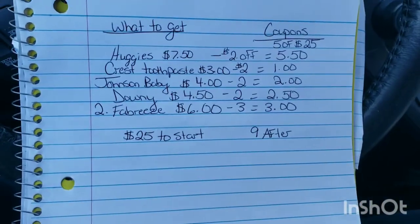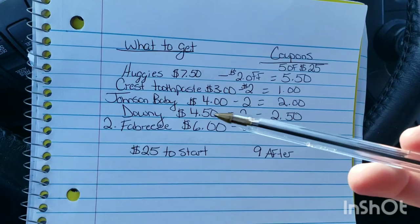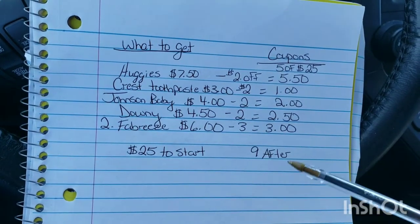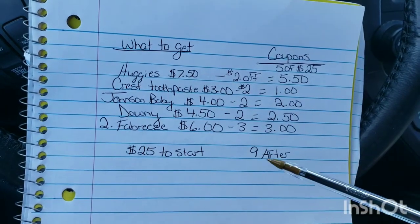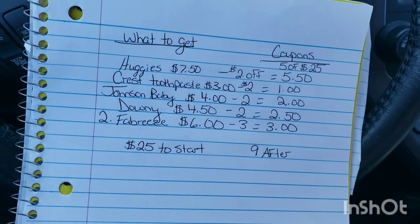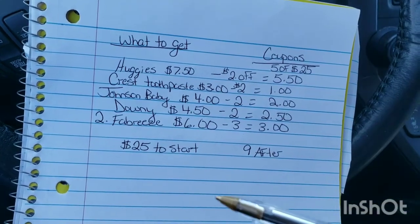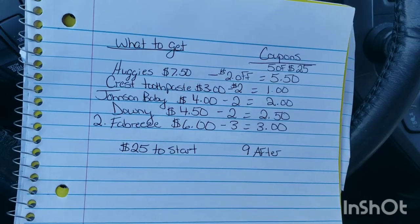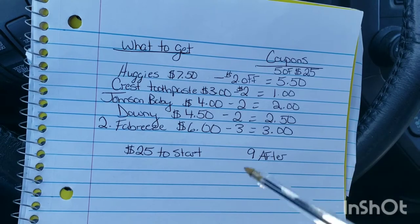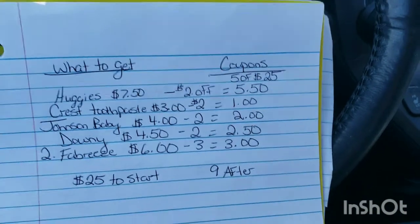So for getting Huggies, Crest toothpaste, Johnson and Johnson baby wash or shampoo, Downy, and two bottles of Febreze — that is an amazing deal, especially when the diapers alone normally almost cost this much. Hayden only has one pack of size four diapers from a baby shower and he's still not in those yet. I'm going to try on my number and my husband's number today to do two of these coupon deals and get two things of Huggies, Johnson and Johnson stuff, Downy, and all those things.